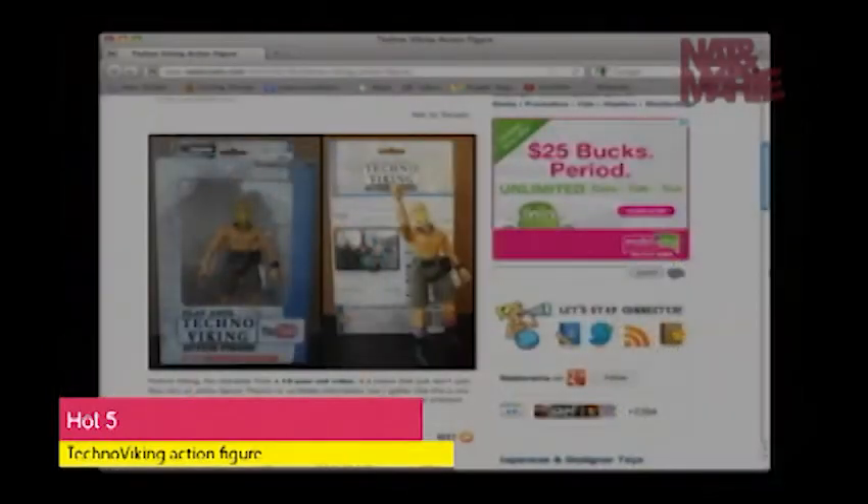One of my favorite memes — possibly my favorite meme ever on the internet — is Technoviking. He's this awesome German who was at a Techno parade, and it's epic. So someone decided to custom make his very own Technoviking figurine for his friend for Christmas. You cannot buy this, but you can have one custom made. It makes me so happy — I would buy this in a snap.